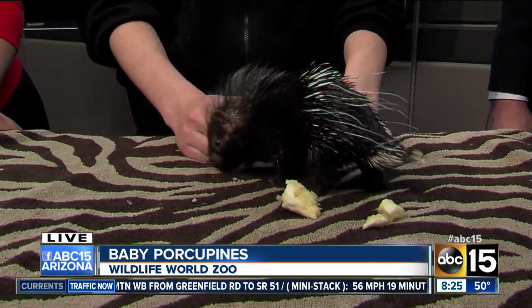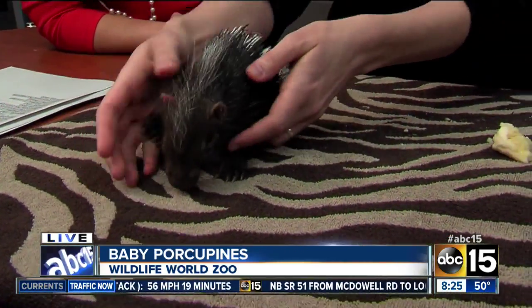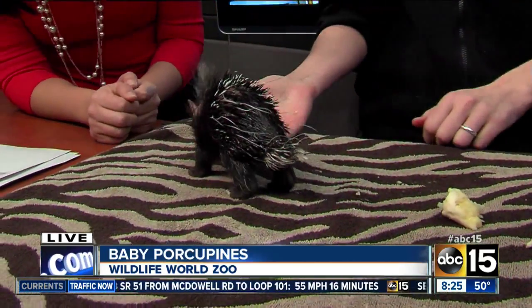Wow. And their quills aren't so fun for predators. They are actually covered in bacteria because they're a ground-dwelling rodent. So when a predator gets stuck by those quills, a lot of times they end up with a bacterial infection.